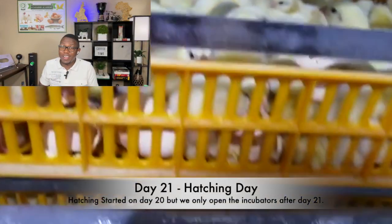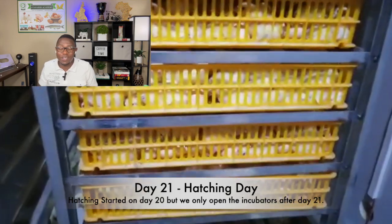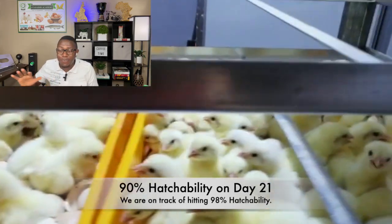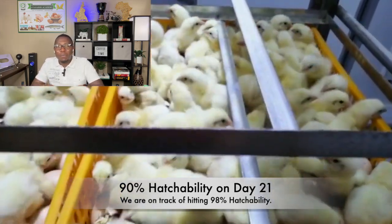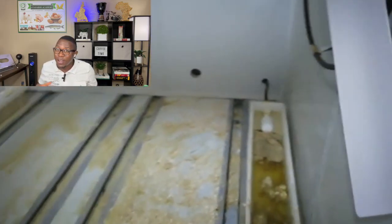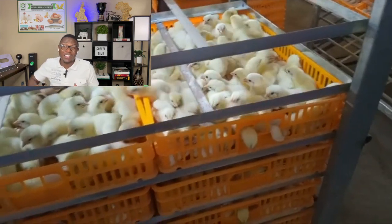Folks, this is day 21. However, the hatching actually started a day before. One of our employees who goes in to monitor the temperature heard squeaks of the birds inside the incubator — so the process already started from day 20. By day 21, we had 90% hatchability. As you can see, most of the birds have already hatched. The hatching baskets are all full. Unfortunately, some of them were so active they jumped out and fell in the water — about 15 of them fell in and died, though about four survived. Eleven of them died before we could notice, and those were the ones that hatched the day before.